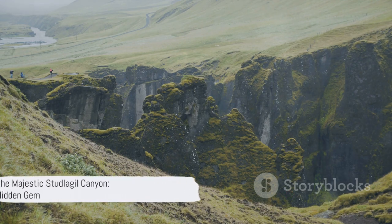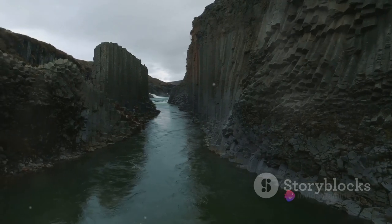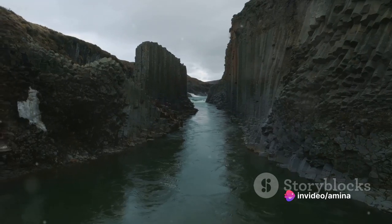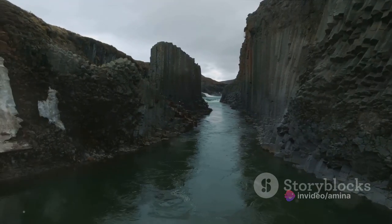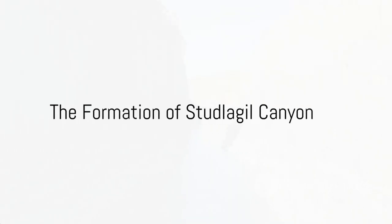So come, take a journey with us, and discover the magic of Stuðlagil Canyon, a place that's as captivating as it is mysterious. This breathtaking spectacle of nature is truly a testament to the power and majesty of the natural world. But how did this marvel of nature come into existence?